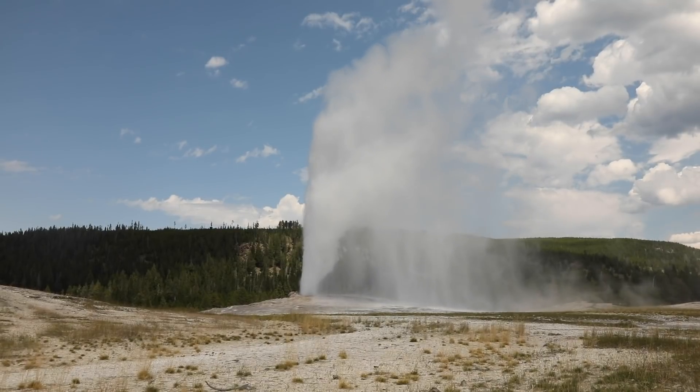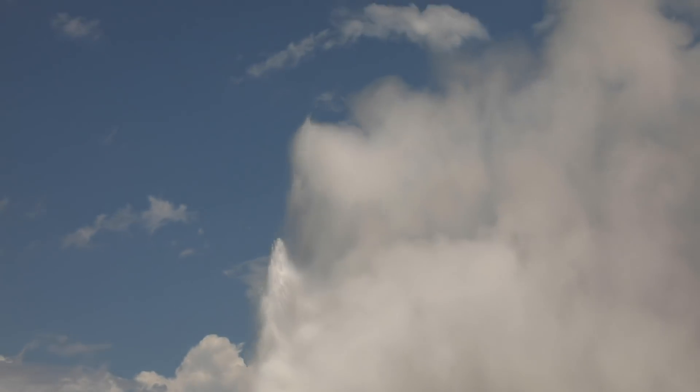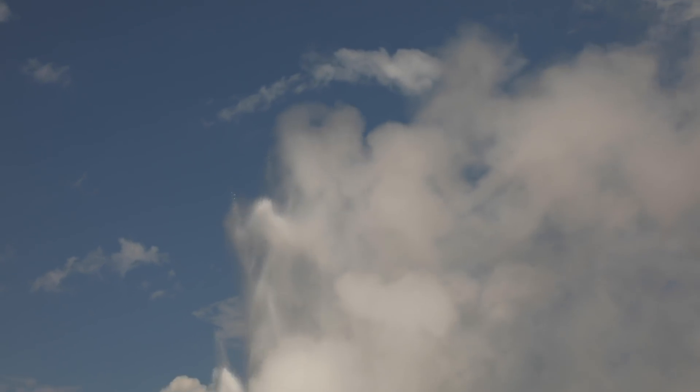You hear that water? Old Faithful erupts just about every 90 minutes, give or take a minute or two.